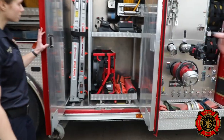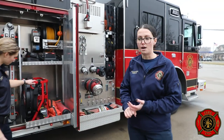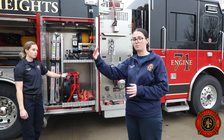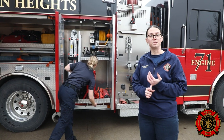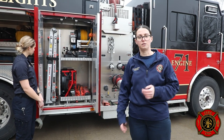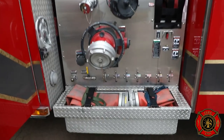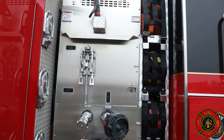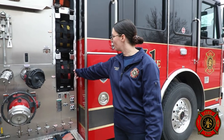This cabinet has our PPV fan — we use this if there's smoke limiting our visibility in a house. We'll put it in the doorway or window sill and push some of that smoke out to increase visibility. We have a hose reel for hooking up portable scene lighting or anything needing an extra power source, and a foldable ladder for smaller spaces that our bigger ladders don't fit in. On the other side we carry more of that 5-inch supply line hose, and the same cross lay hoses go through so they can be deployed from either side depending on which is closest to the building.